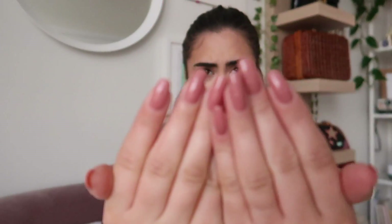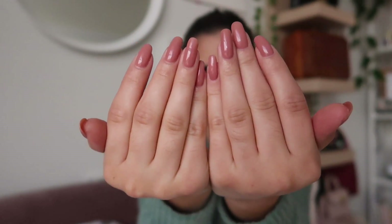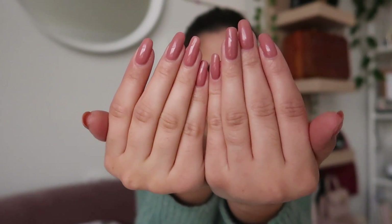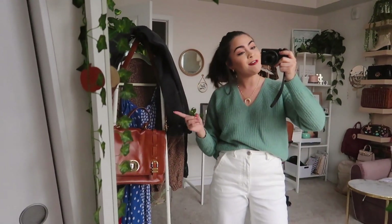Just got home from my nail appointment — it was so, so nice. The nail technicians I had today were so great; I'm definitely going to be requesting them again. I got them in a pinky mauve — they look a little darker on camera than in real life, they're a little lighter pink. Today is off to a great start. I just realized I haven't shown you guys today's outfit yet.